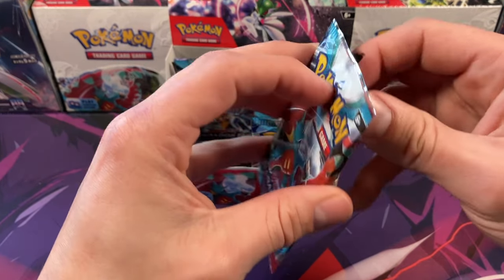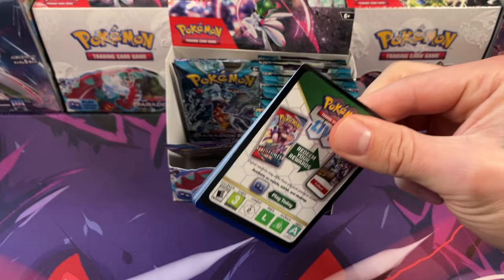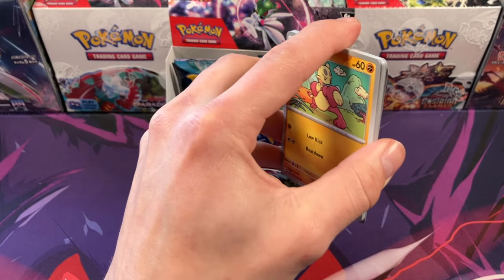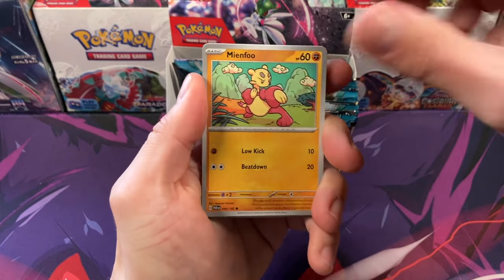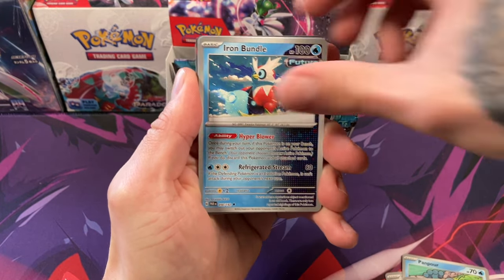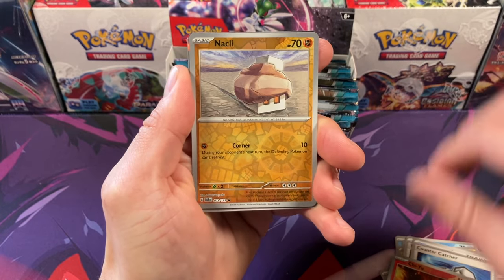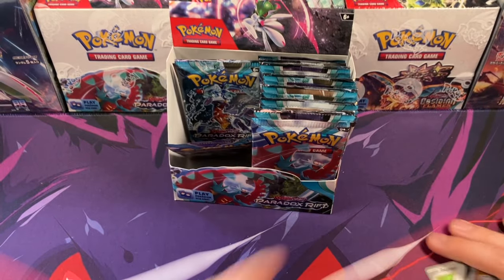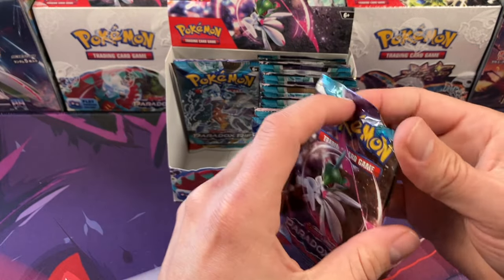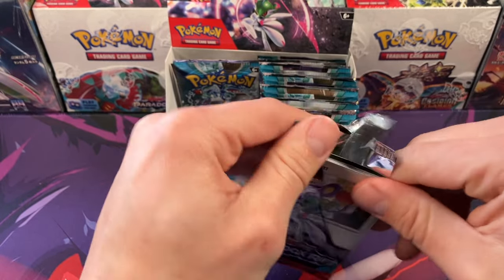We're probably not gonna pull anything absolutely crazy as far as value, but it's still just so fun to rip open a ton of packs. We do have two booster boxes, 36 packs in each, so we should definitely hit some Jordan cards. The centering is horrible on those cards — the goal isn't just to pull the Jordan card, but to pull a well-centered Jordan card. 90% of them just aren't gonna be anything crazy off the print.